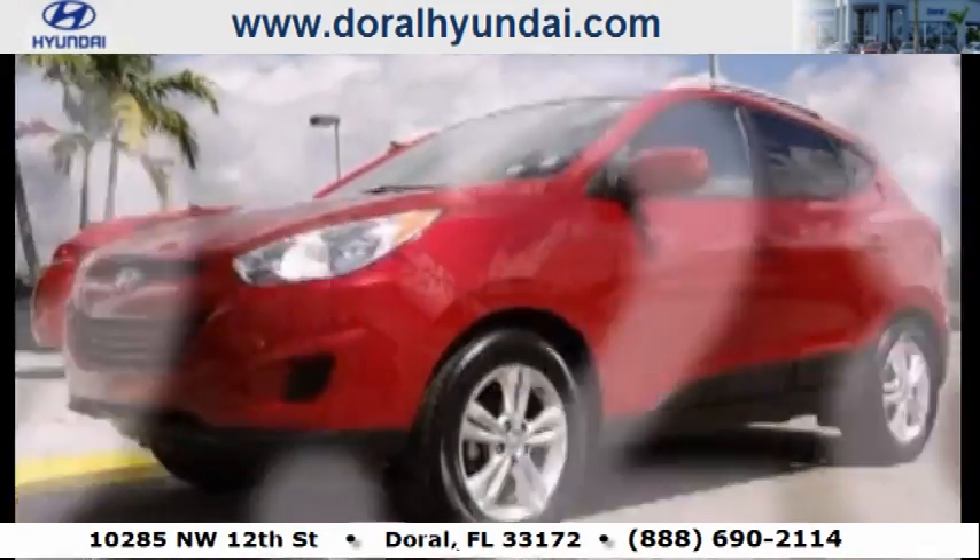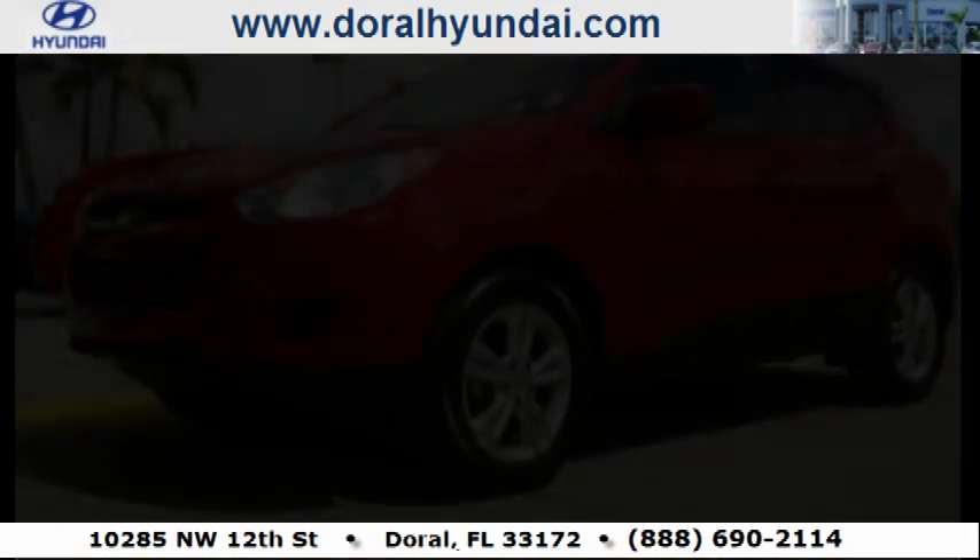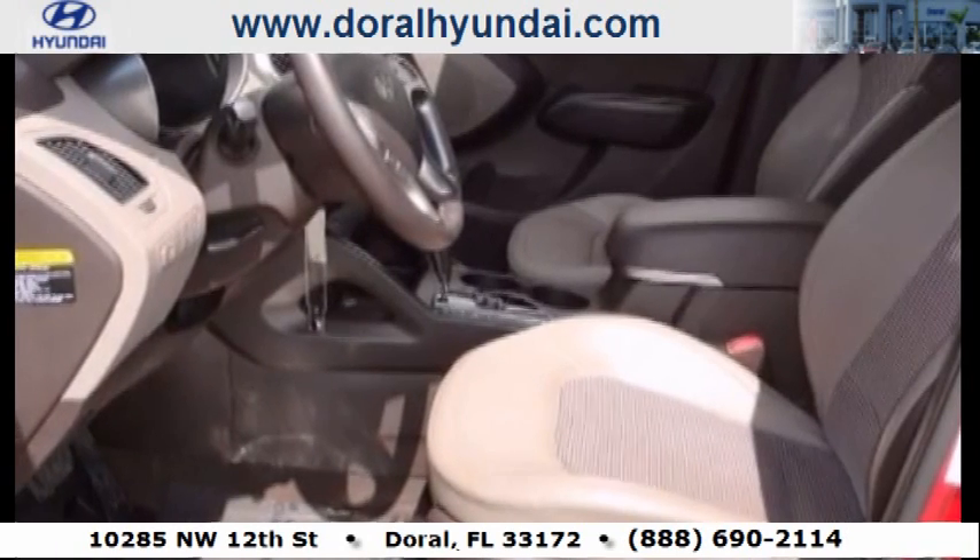With an EPA estimated rating of 31 miles per gallon on the highway, it's easy to see how you can save. This Hyundai has had only one owner and it qualifies.